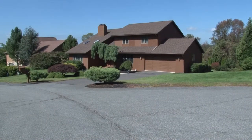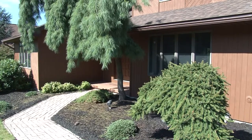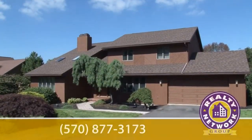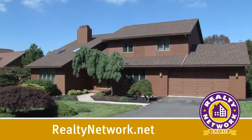With easy access to nearby shopping and major interstates, this gem in the Abingtons won't last long. This home, located in the Abington Heights School District, is ready to move in right now. Please give me a call, or visit our website at RealtyNetwork.net.